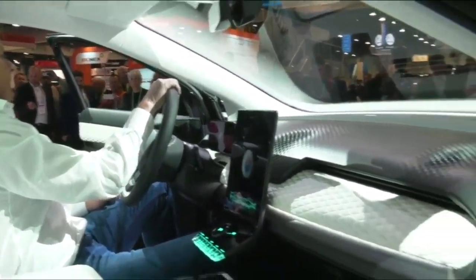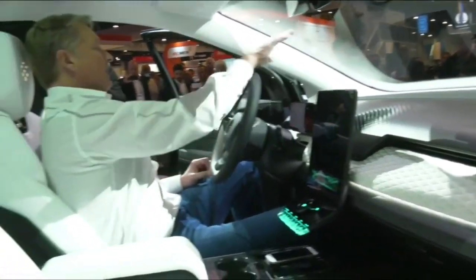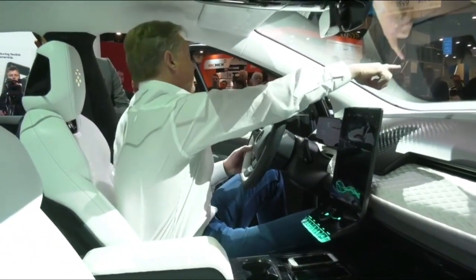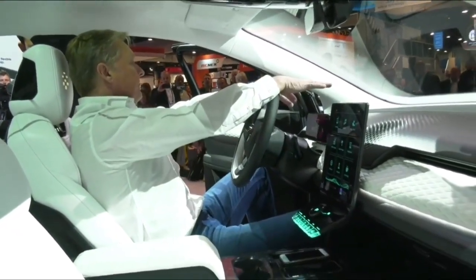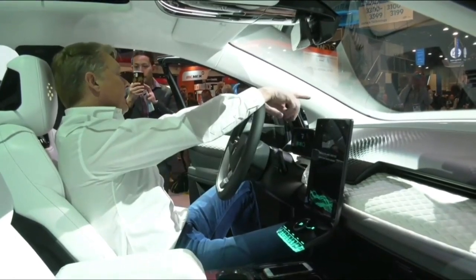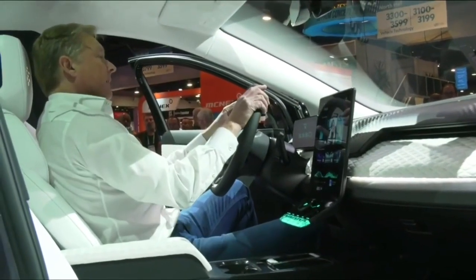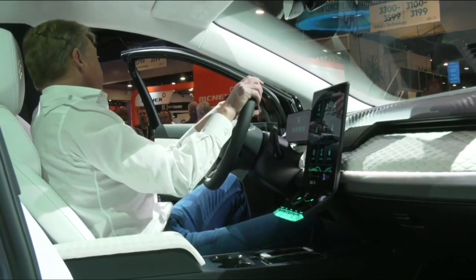The head-up display is probably going to be the instrumentation of the future, because you're looking straight out through the windscreen and whatever information you get gets projected onto the windscreen — only the driver can see it. We thought we'd add a fun feature: you'll actually be able to push a button and see the lyrics of your favorite song, so you can do karaoke while you drive. I won't try and sing — I tried it once and got a lot of negative feedback, so I'll only do that when I'm alone in the car.